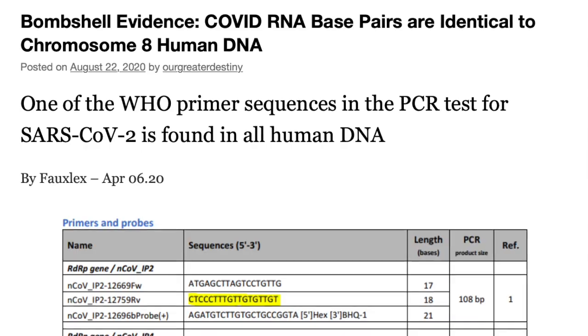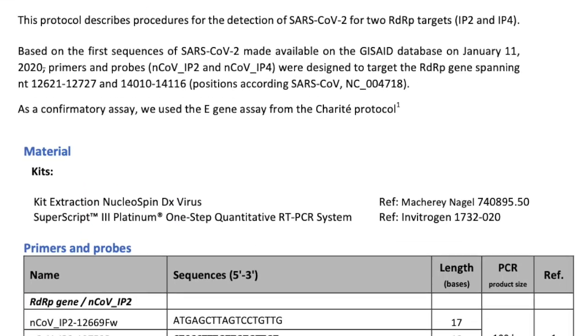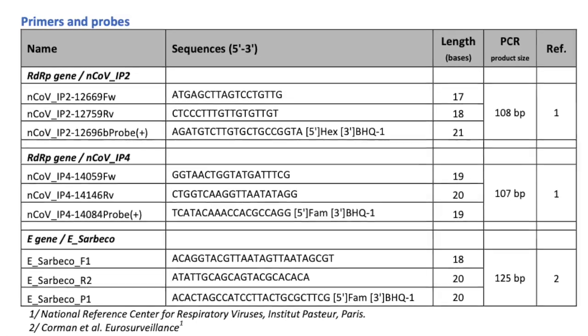This bombshell story all comes down to this one table, which is on a fact sheet distributed by the WHO, and it describes a COVID-19 PCR test that was developed by scientists at the Pasteur Institute in France. This table lists the primers that are used in the PCR test.